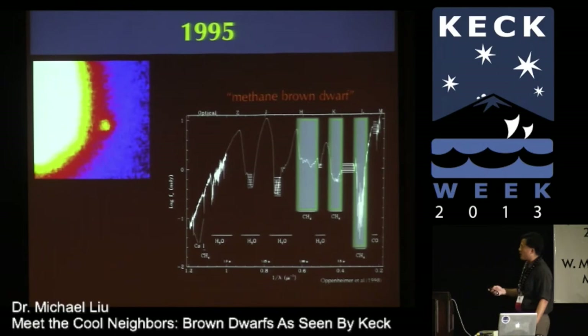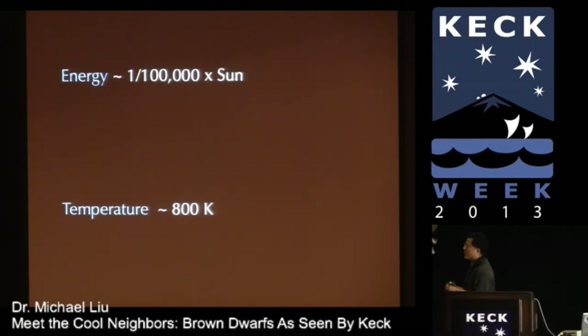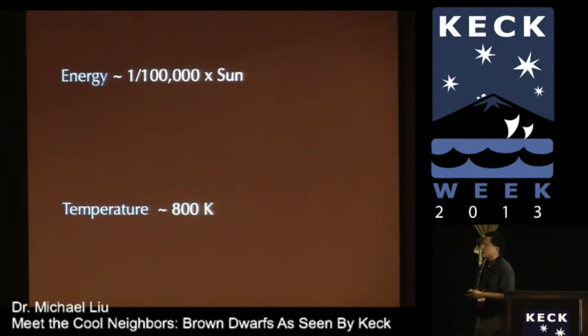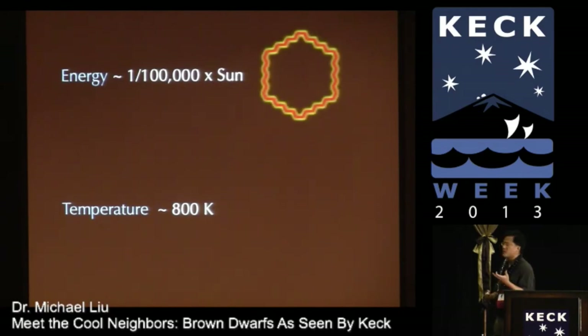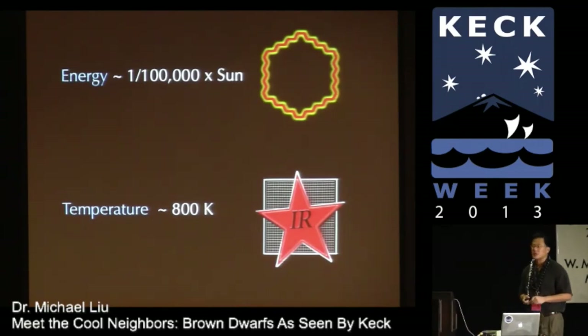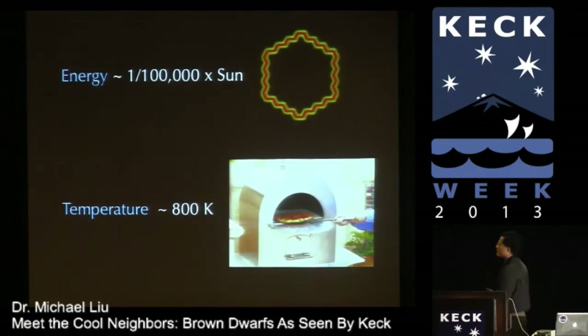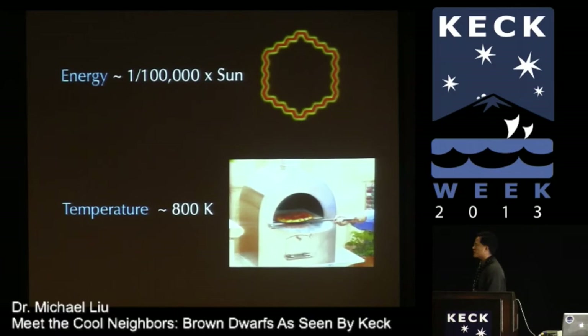Let me give you a few physical perspectives on these objects. A typical methane brown dwarf emits 100,000 times less energy than the Sun — extremely faint. A representative temperature might be around 800 Kelvin, about 1000 Fahrenheit — a very cold temperature. Both these properties play to the strengths of Keck: extreme faintness benefits from a large collecting area, and low temperatures mean the objects primarily emit at infrared wavelengths. Keck has a wonderful suite of infrared instrumentation. To give a reference point, 800 Kelvin is slightly hotter than a typical pizza oven — the pizza emits infrared radiation just as these brown dwarfs do.